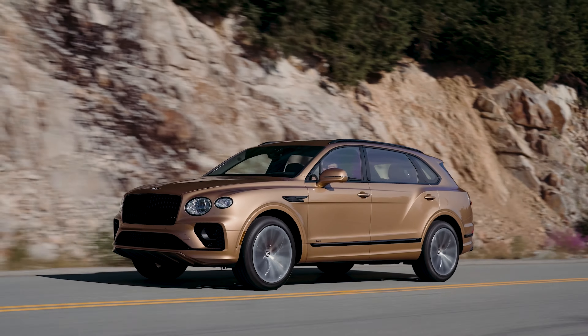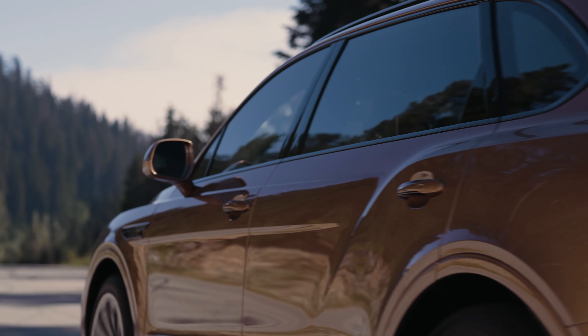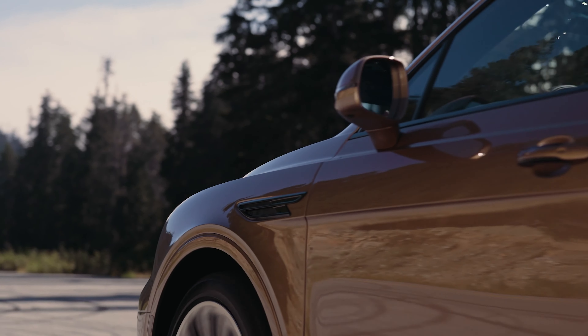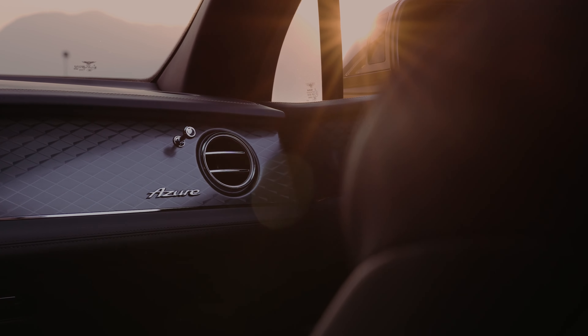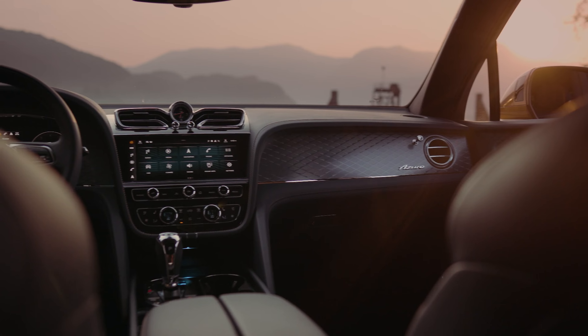The Bentayga Extended Wheelbase defines the benchmark for combining world-class luxury and technological innovation, whilst demonstrating new heights of craftsmanship and comfort. Over 132 hours are required to handcraft the new Bentley flagship by the skilled craftspeople at Bentley's carbon-neutral luxury automotive factory in Crewe, England. The new model showcases lofted quilting, intricate veneer and metal overlays, and offers